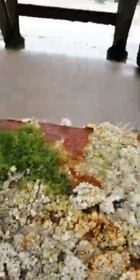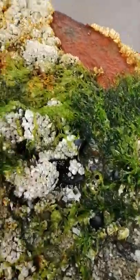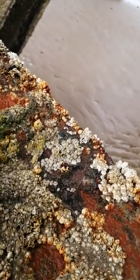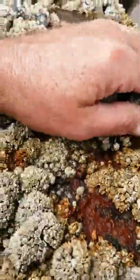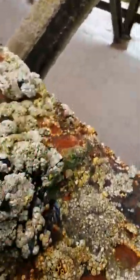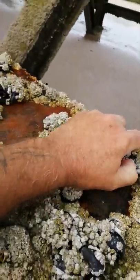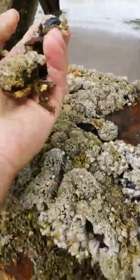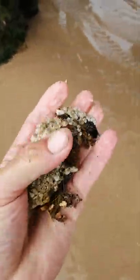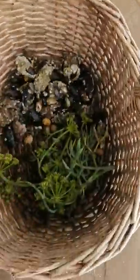I've just noticed on top of this pillar here — can you see all these? We've got a mussel bed here. Obviously one thing you've got to be very mindful of is pollution, but we're in the open ocean here. Once these are cleaned off, look at the size of them — they'll be absolutely fantastic.